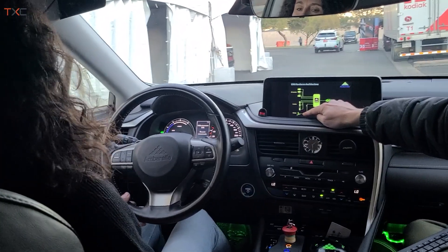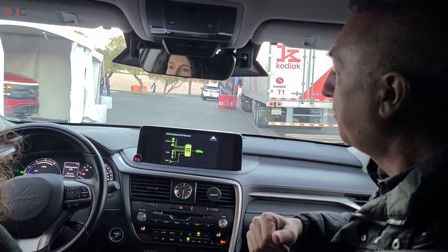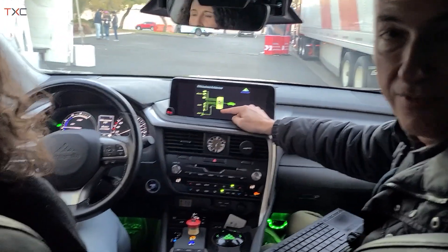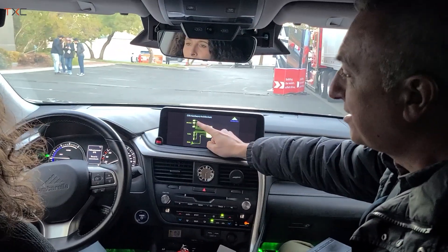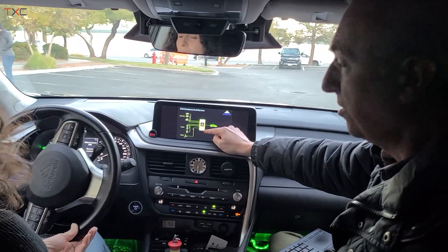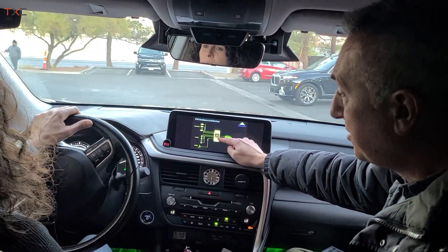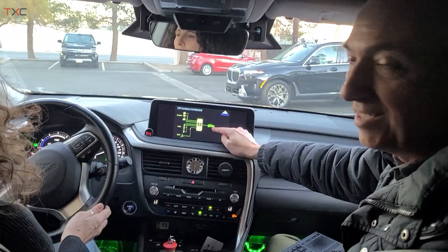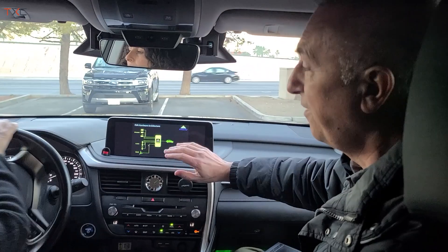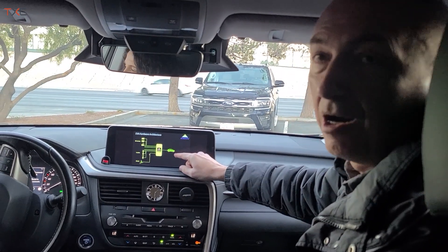The information coming from the road and from the car — that means GPS, IMU, and all the other information from the car — everything goes to the board with CV3 inside. All the sensors deliver raw information to the board with CV3, and that's where all the processing happens. The result is sent to the actuators on the car through a CAN interface. So that's the autonomous driving system: just sensors, the board for processing, and the car.